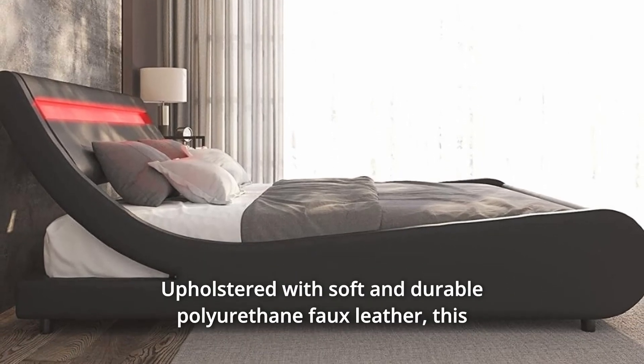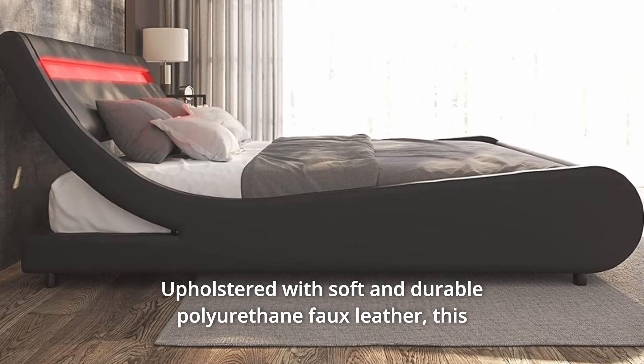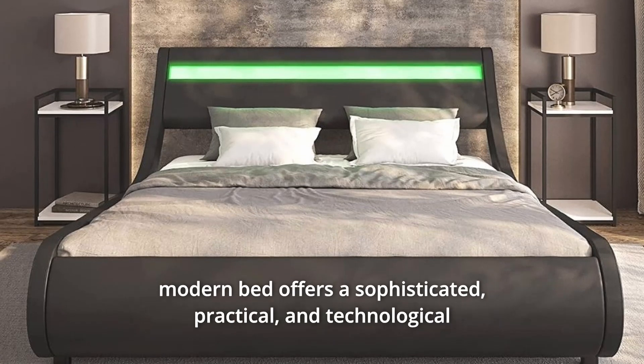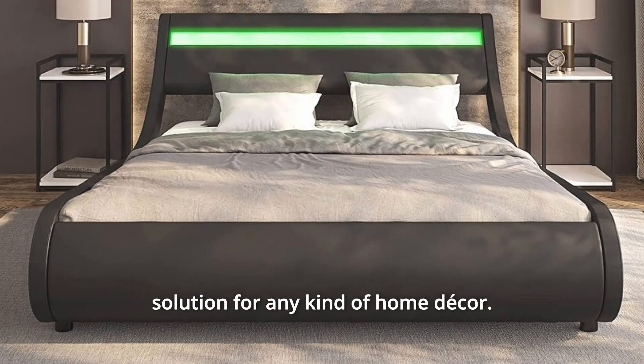Number 3. Upholstered with soft and durable polyurethane faux leather, this modern bed offers a sophisticated, practical, and technological solution for any kind of home decor.